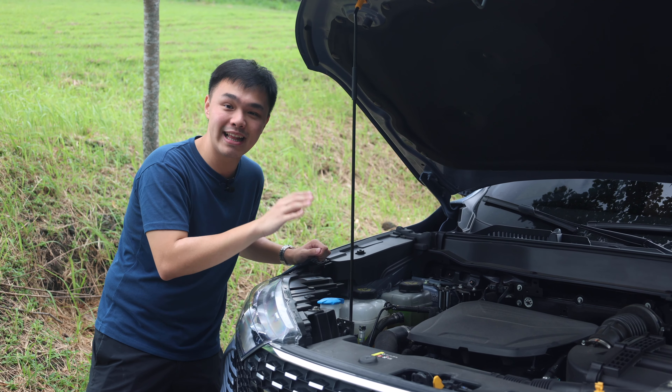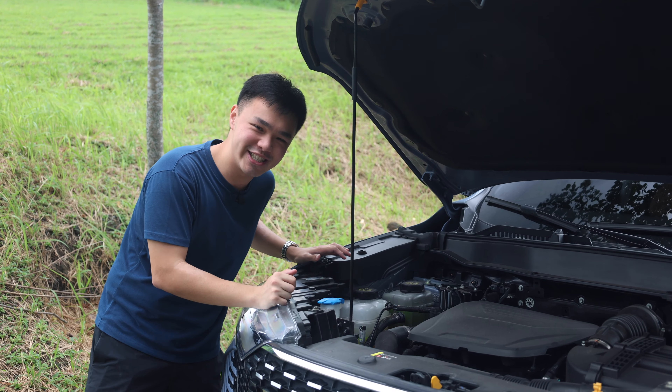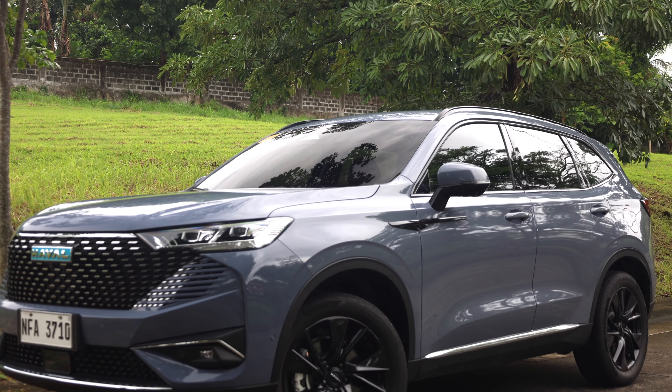For your transmission, you get a 7-speed DCT, but it's also some sort of a dedicated hybrid transmission.